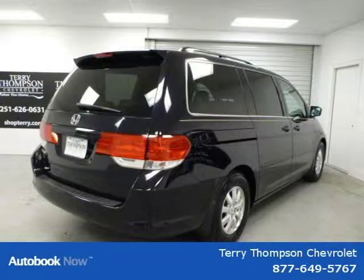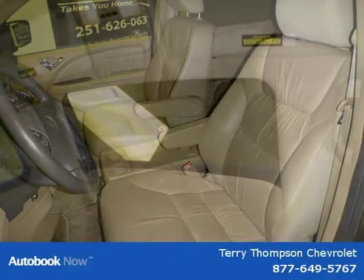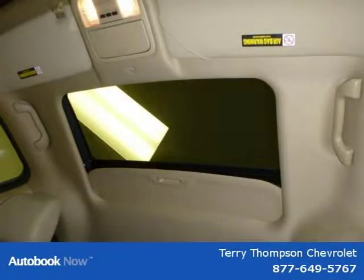This 2008 Honda Odyssey is located in Mobile, Alabama and had 42,071 miles on it. This has a beautiful Nighthawk black exterior paint color which is complemented by an ivory interior color.